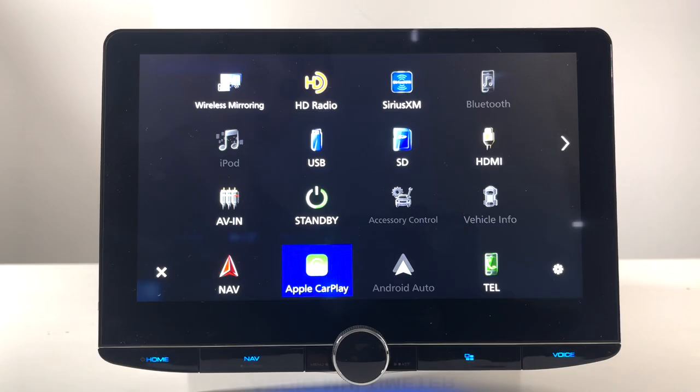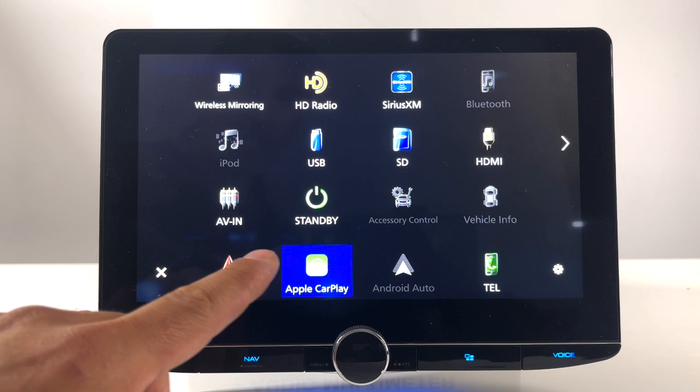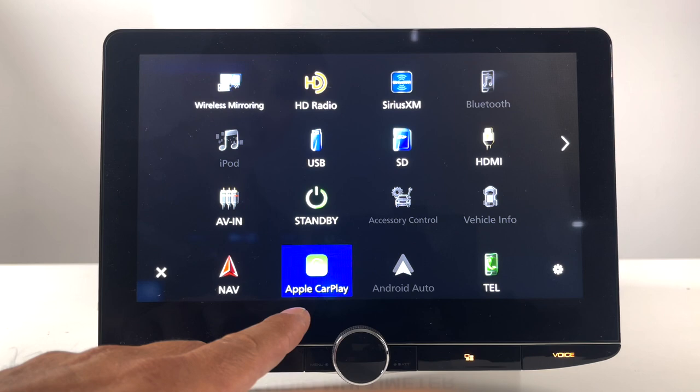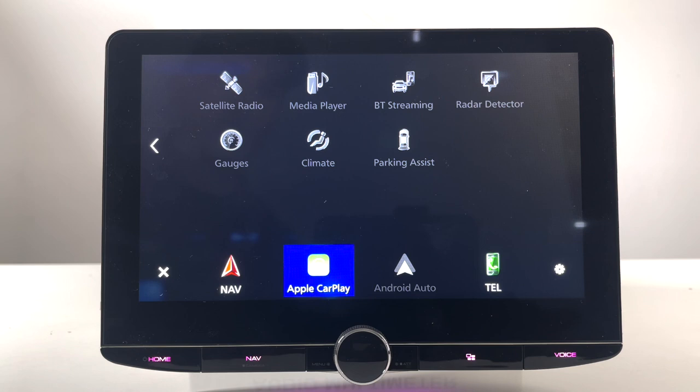This is our home screen where we have all our sources: wireless mirroring, HD radio, Sirius XM, Bluetooth, iPod, USB, SD card, HDMI input, and AV input. You also have standby, accessory control, and vehicle information — those are used with the Maestro RR or RR2. Navigation buttons, Apple CarPlay, Android Auto, telephone, satellite radio, media player, and Bluetooth. There's also a radar detector input so if you have a K40 you can see and control it from here. Gauges, climate control, and parking assist are also available for Maestro RR features.